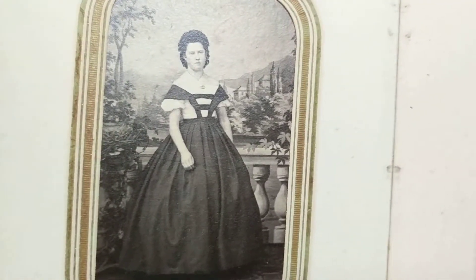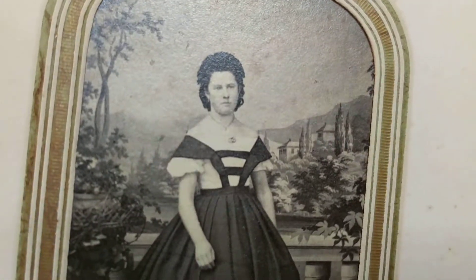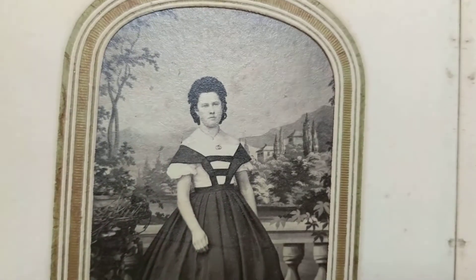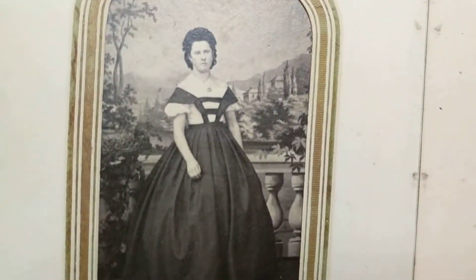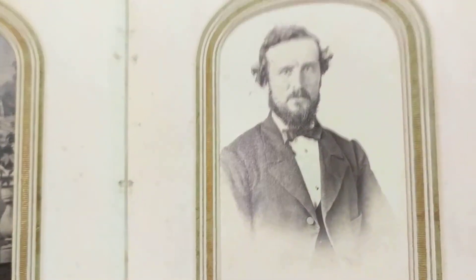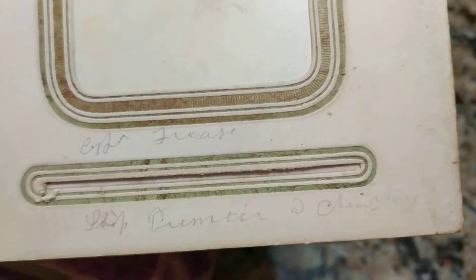That looks like a German-style dress — it's like a lederhosen-type vest top. She has an intricate hairstyle and the background is really unique, looking very European. Here's another distinguished gentleman, a dapper man as I like to call them, and there's some info written here as well. It's very hard to make out because the penmanship is a little too fancy for me, and it looks like the person wrote very quickly. I'll have to get a magnifying glass to try to decipher it.